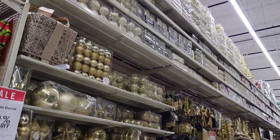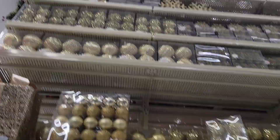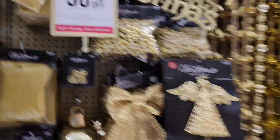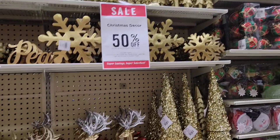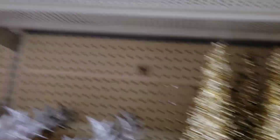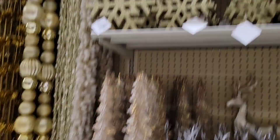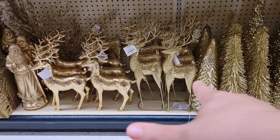Even on this aisle they have more gold ornaments. This whole aisle is all gold ornaments — this is sick. Gold beads, look at all this gold stuff, man. This is your whole gold aisle right here. If you like gold, you get all this amazing stuff. This is sick. Look at this, it's cool. I really like these and I also like these trees — I'm gonna have to come back and get some.